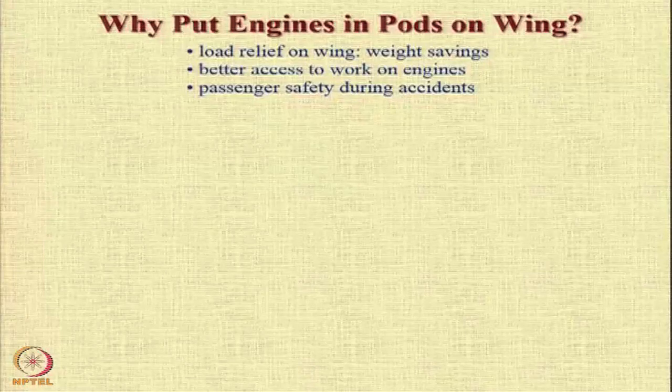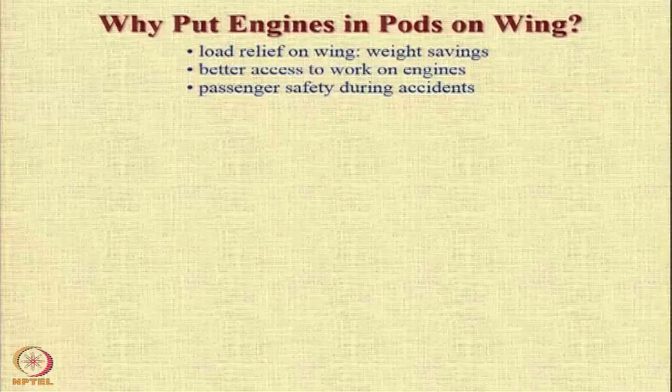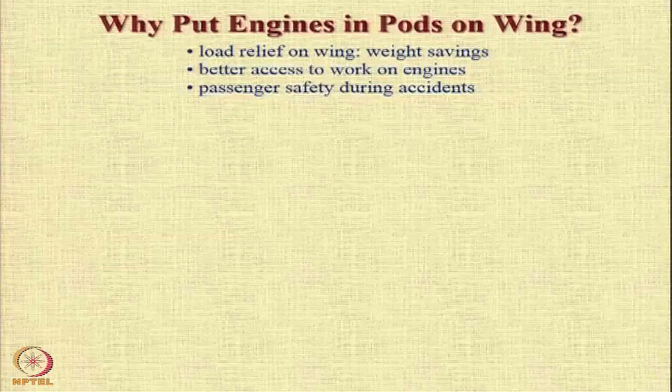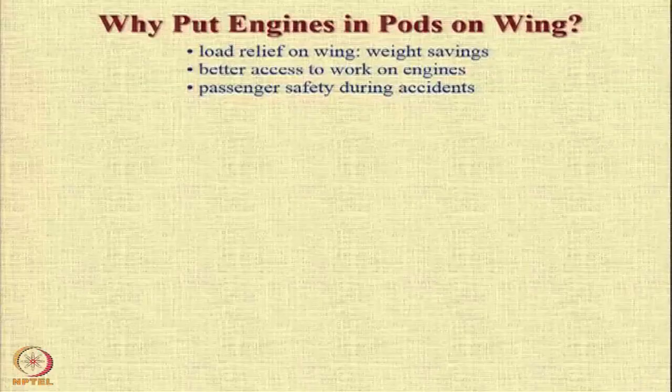Putting engines in pods on the wings also results in enhanced levels of passenger safety during accidents. In many cases there are situations when there is a problem in the engine and the engine is shed by the aircraft. If the engine was mounted at the wing root or some other part of the aircraft, any problem in the engine would make it very difficult for the structure to be isolated.